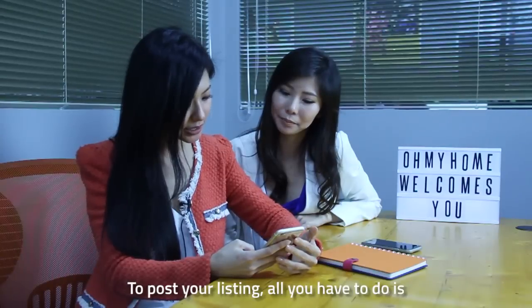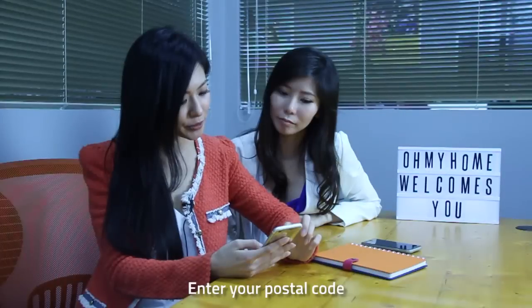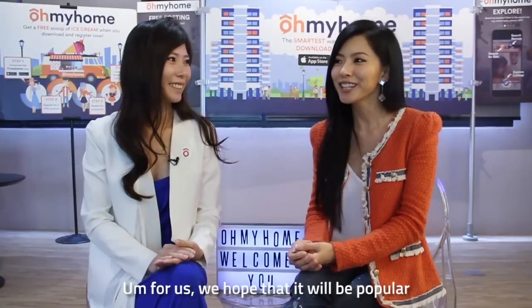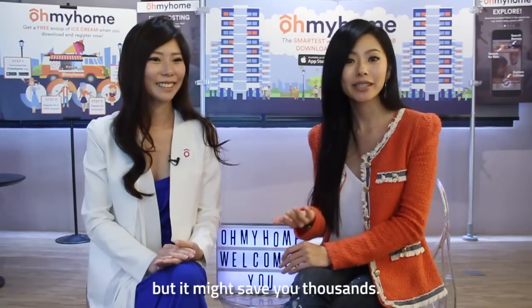To post your listing, all you have to do is go to PostMyHDB, for sale or for rent. Enter your postal code and then your street and block will be auto-populated. We hope it will be popular, and we think that it doesn't cost you a cent, but it might save you thousands.